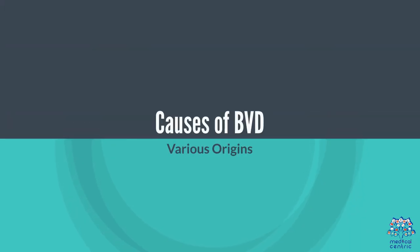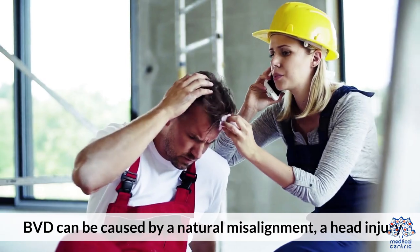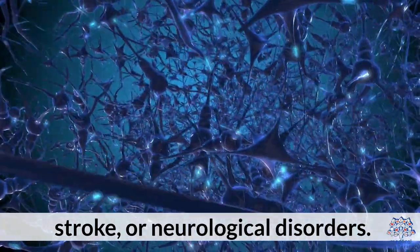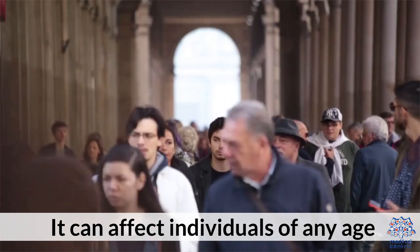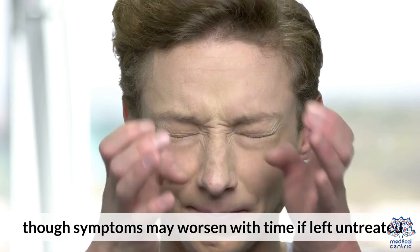Causes of BVD — Various Origins: BVD can be caused by a natural misalignment, a head injury, stroke, or neurological disorders. Individuals of any age can be affected, and symptoms may worsen with time if left untreated.